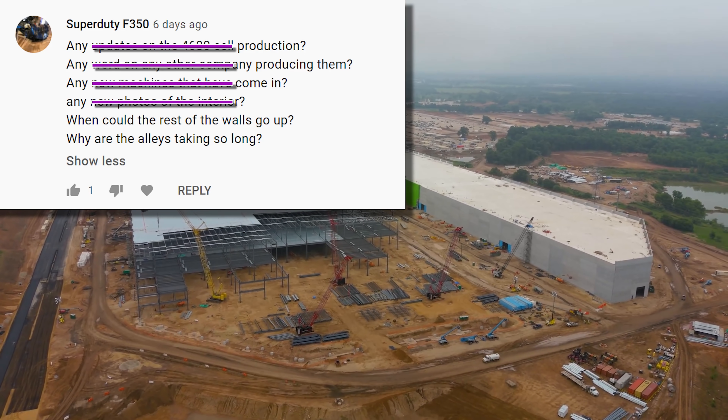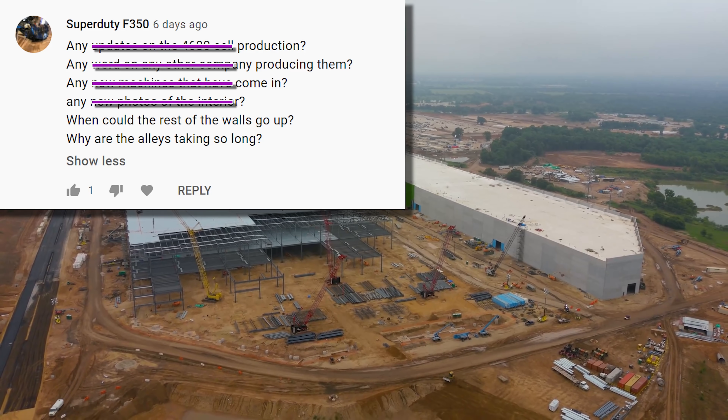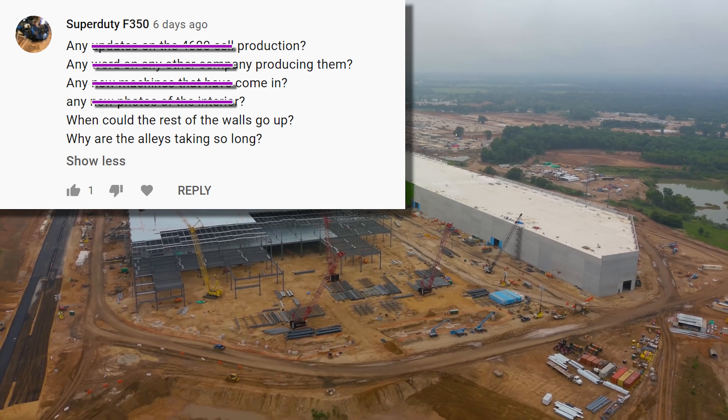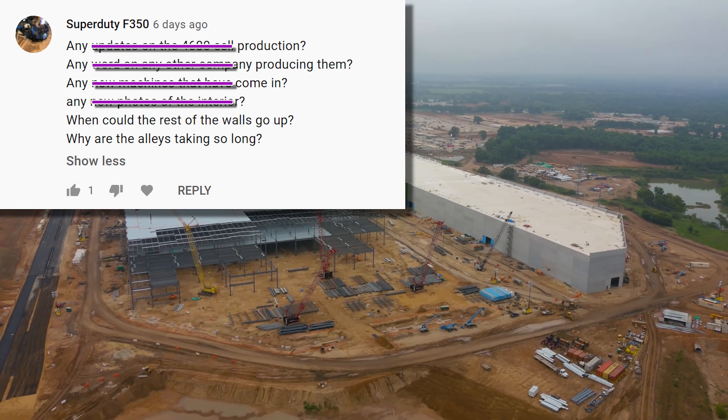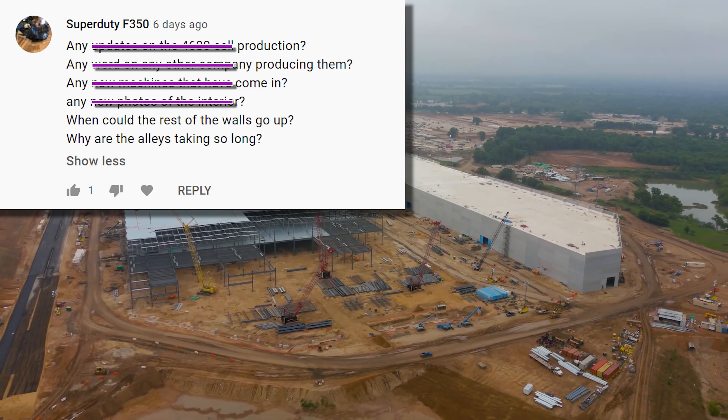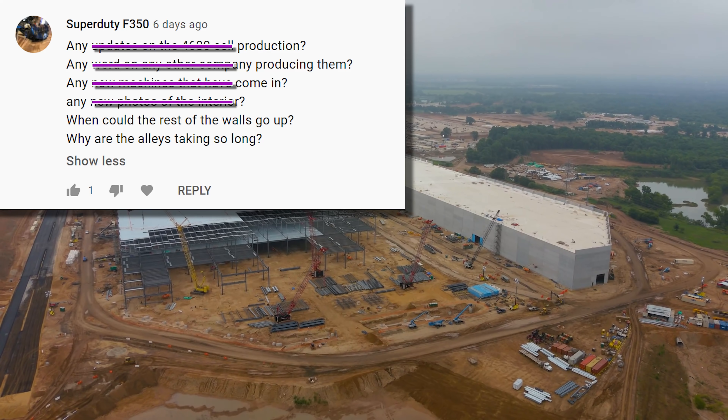When could the rest of the walls go up? The rest of the walls will likely go up as soon as the concrete is poured on all the floors. There are walls for everything critical to Model Y production, and that seems to be the focus of the site right now.